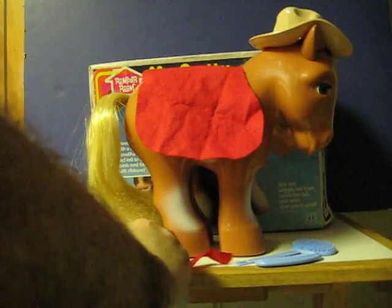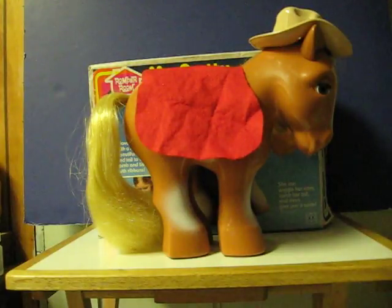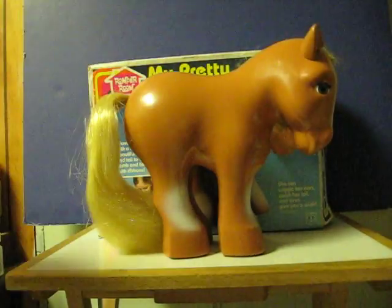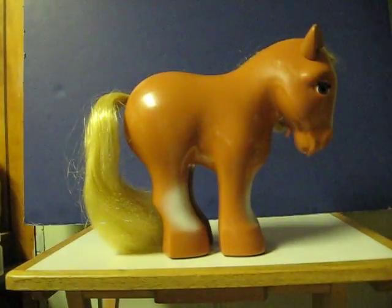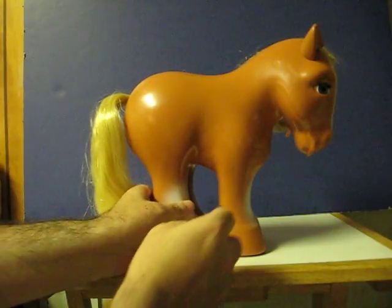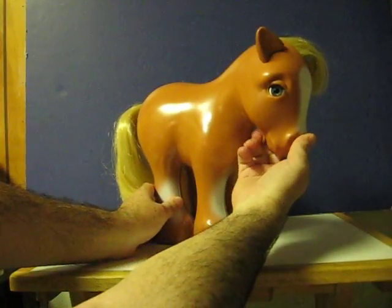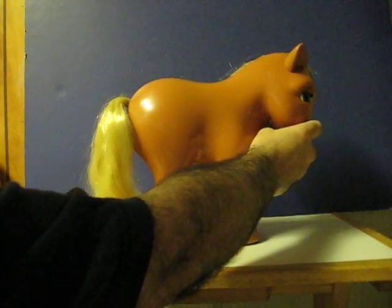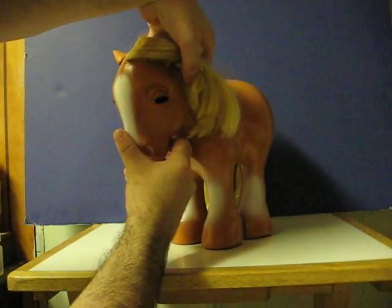Now I'll get these cleared out of the way and then I'll show what she actually does. She has a lever on her chin that, when you move it, causes her ears to wiggle and her tail to squeeze. Plus, it causes her to wink at you.